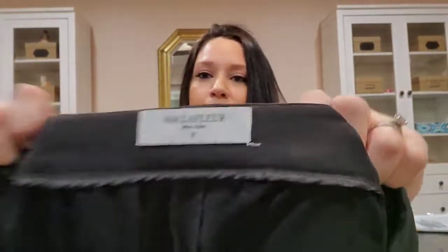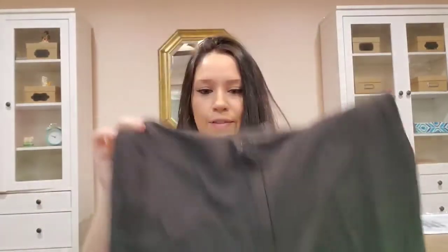My husband actually found me this brand, which is really awesome because I've never found pants in this brand before — I've only found a dress and it sold instantly for really good money. The brand is The Floor — size 10, just a pair of trousers. I need to steam these.